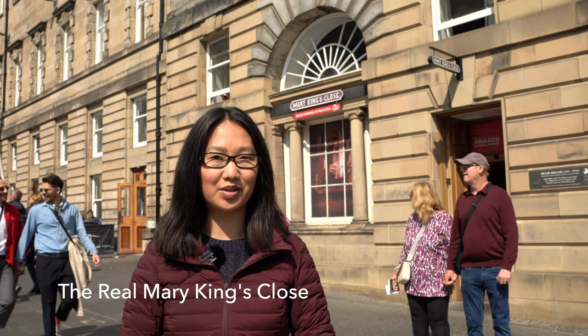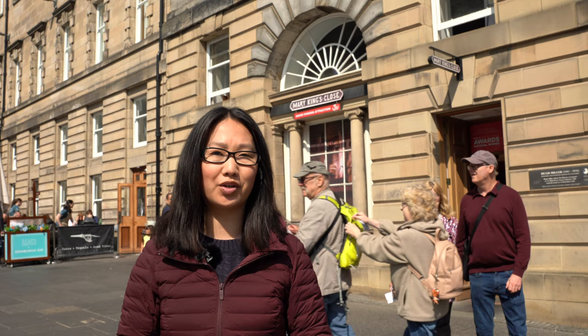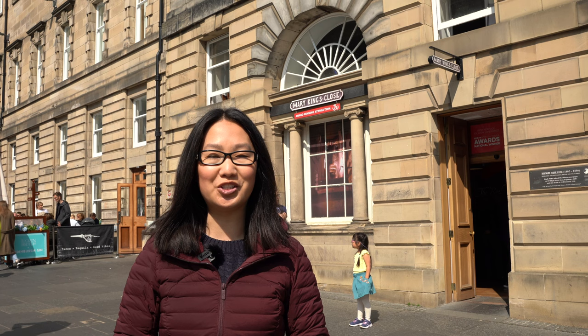Next, take a tour of the Real Mary King's Close. This attraction is not often at the top of people's lists, especially if they're short on time, but we would highly recommend this tour for the history and to help you understand Edinburgh's Old Town better. During the one-hour guided tour, you get to visit the Real Mary King's Close, which is now hidden under Edinburgh's City Chambers.